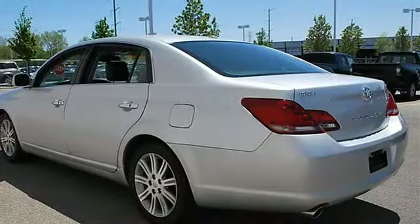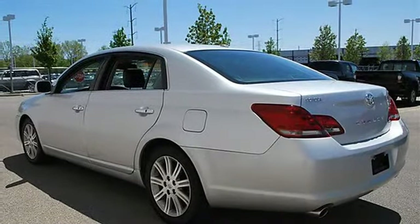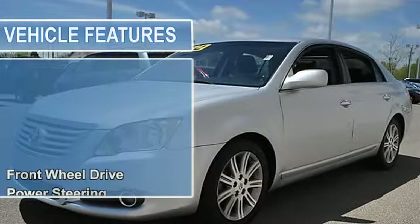Power steering, four wheel disc brakes, aluminum wheels, tires front performance, tires rear performance, full size spare tire.